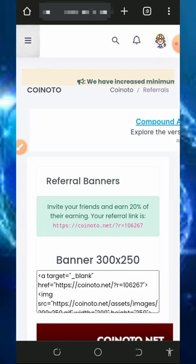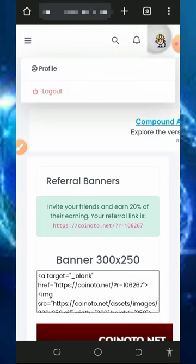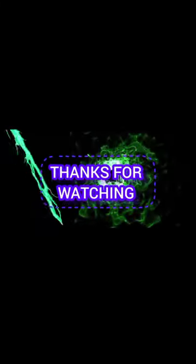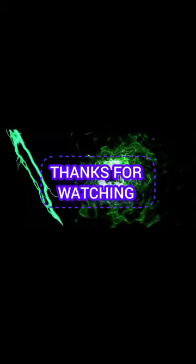That's all about how the platform works. If you found this helpful, please like this video, subscribe to this channel, and turn on your bell notification for the next video. If you have any problems, comment below and I'll respond to you instantly. Thank you for watching, God bless you, and goodbye for now.